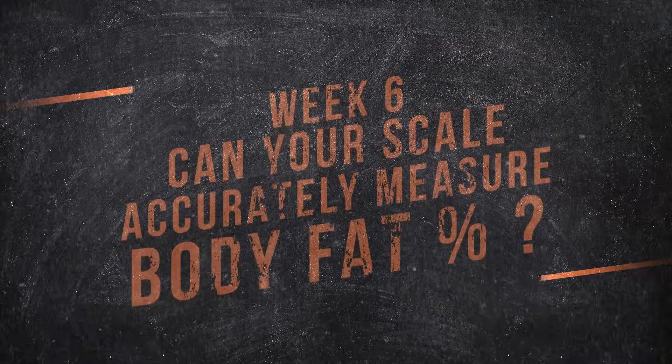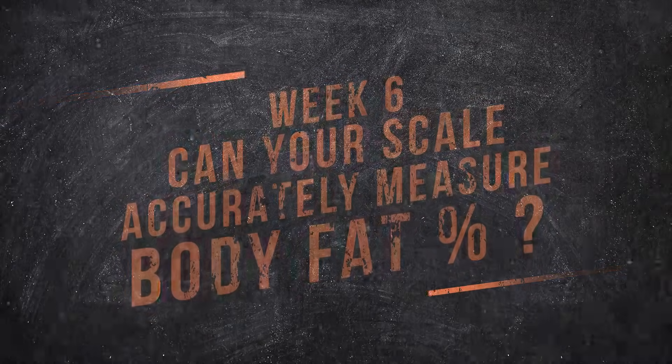Can a body fat scale really tell you your body fat percentage? Hey everyone, this episode's a little bit technical, but I think you'll find it useful if you have a weight scale and you're trying to figure out how much you can actually rely on it. I've talked about my goals for my weight, but I haven't talked a whole lot about body fat percentage other than to say I'm overweight and I want to lose some everywhere. Can you really rely on your scale not just for your weight, but also for your body fat?